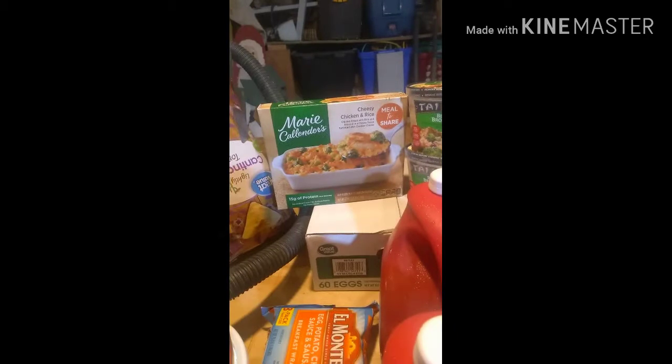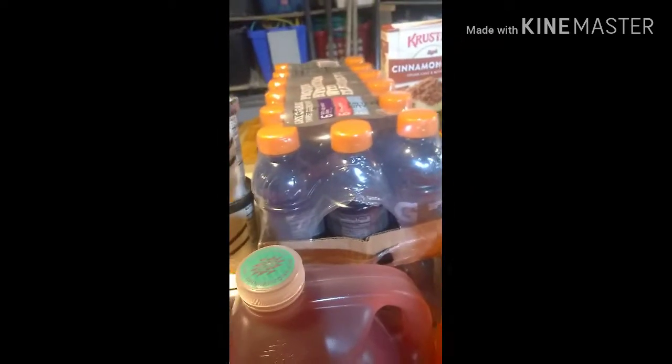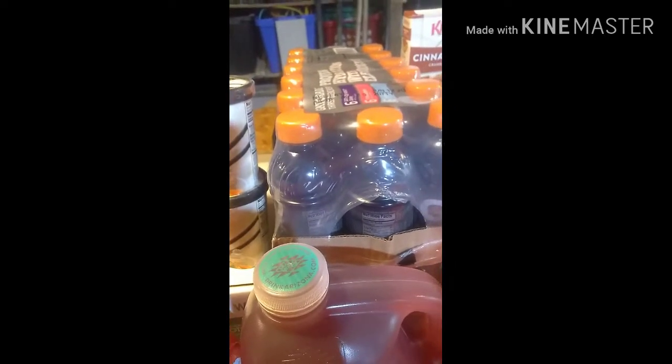We got the light seasoned tortilla chips, potato chips, cheesy chicken and rice meal, cheese and broccoli, eggs, an 18-pack of yogurt, and Gatorades. I also got three banana cream puddings.